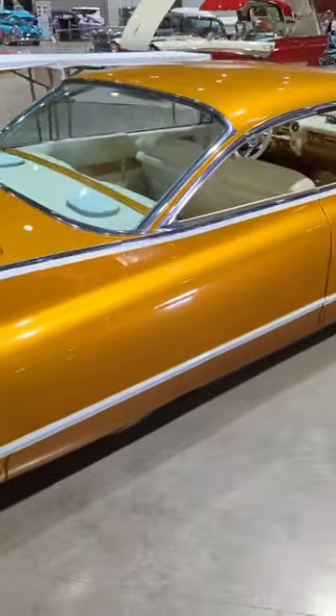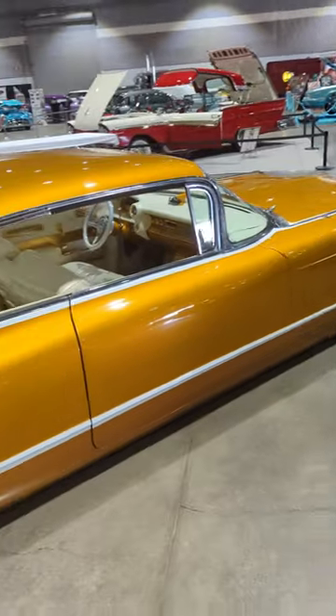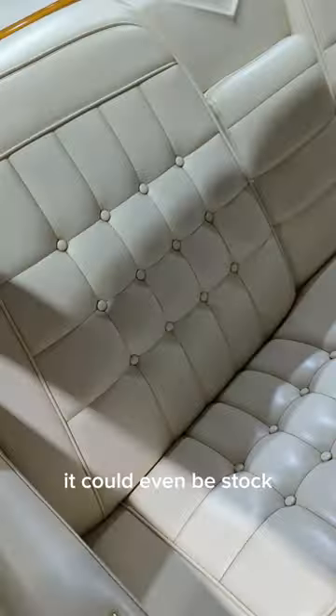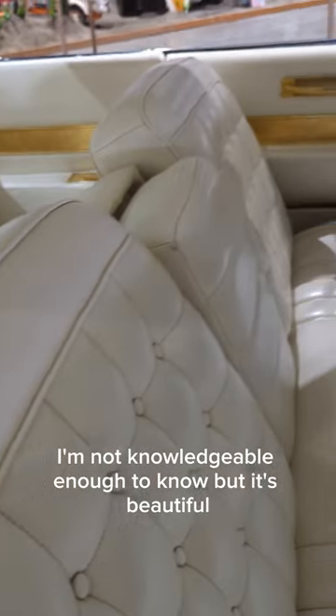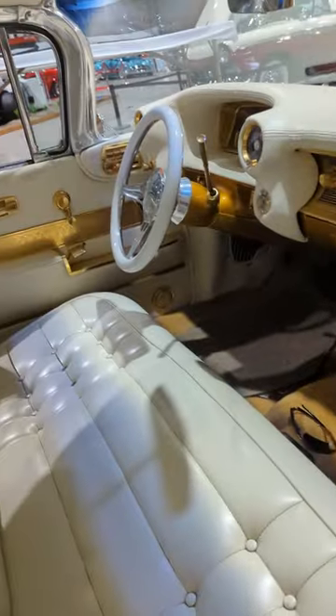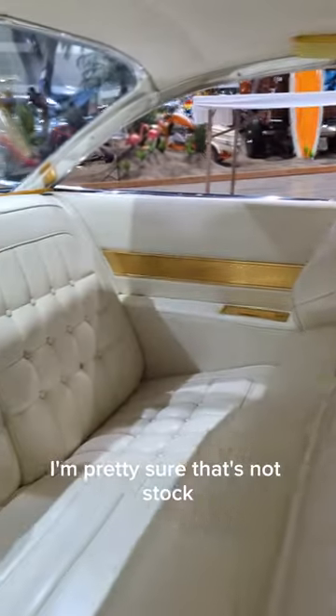The interior doesn't let you down at all either. It could even be stock — I'm not knowledgeable enough to know — but it's beautiful, all gold in here. All the chrome has been done in gold; I'm pretty sure that's not stock.